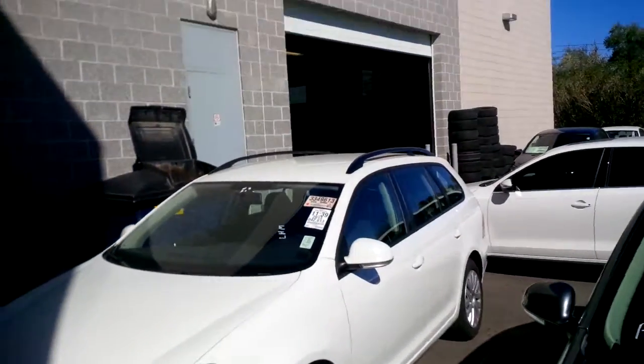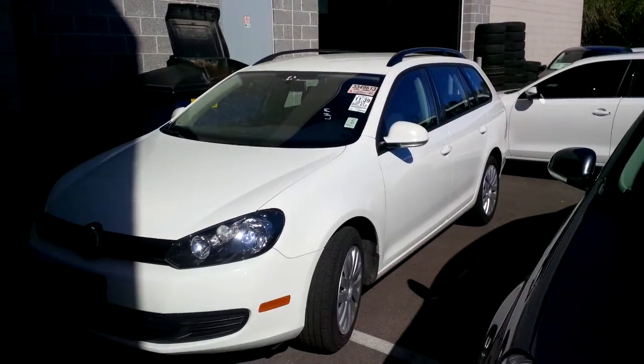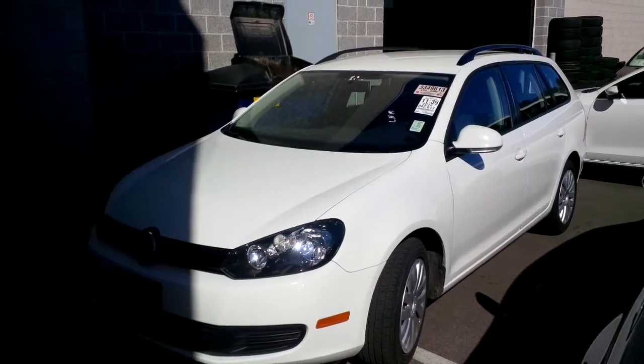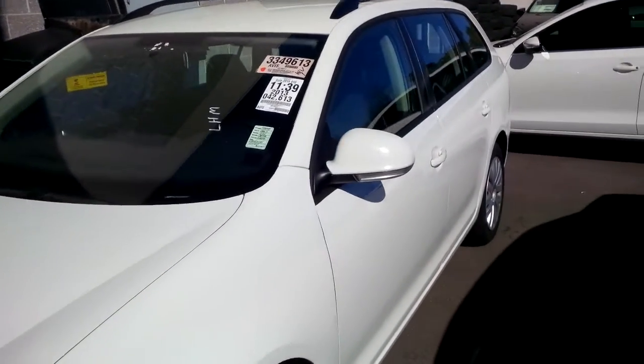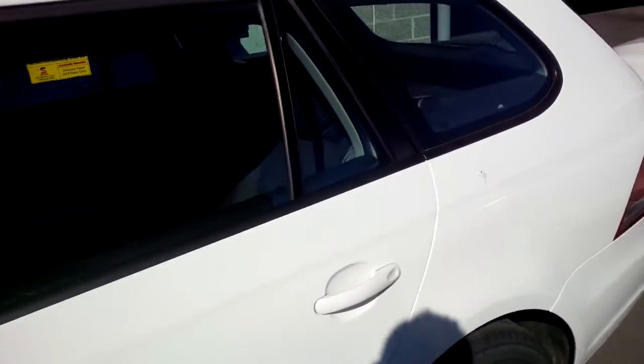Hi Marion, good morning. It's Kyle over here at Volkswagen. I know you found this white sport wagon on my website, so I went and hunted around and found it. I just wanted to make a quick video for you so that you can see some of the differences on this one versus the blue one that we drove on Saturday night. I'll do a quick little walk around and go over a couple of features for you while you're considering it.